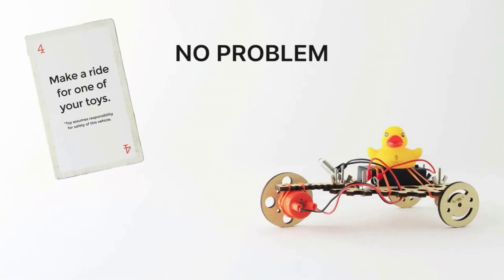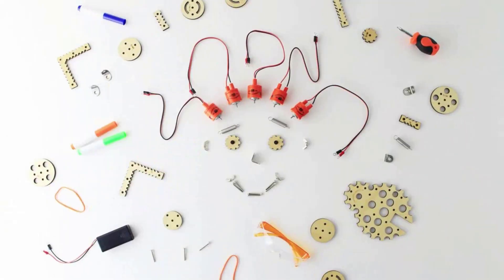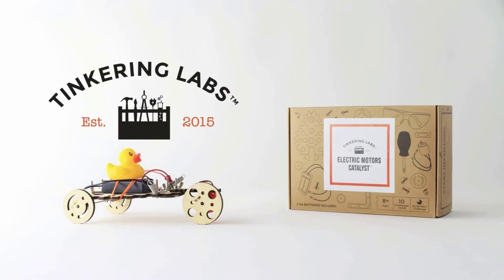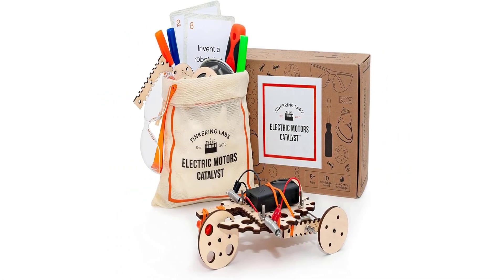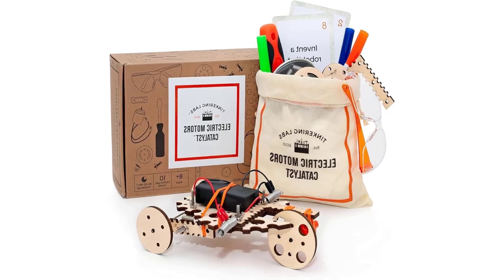All the wooden pieces fit together easily and are designed with multiple purposes in mind. While there is no coding element to the toy, its main focus is on helping kids build creative solutions to prompts and bolster their engineering and problem-solving skills. Key features: comes with prompt cards for new creations, wooden pieces.